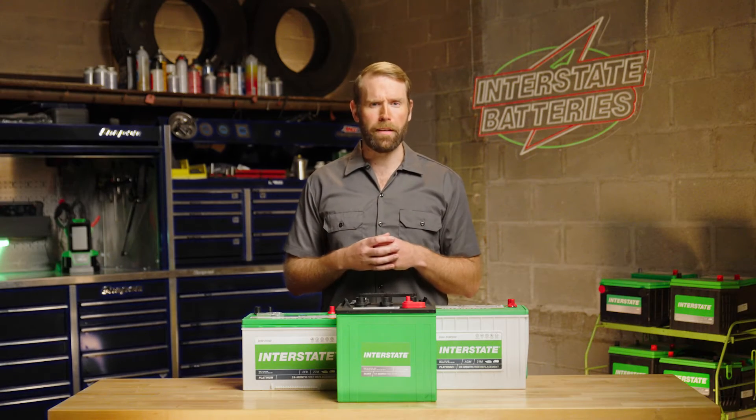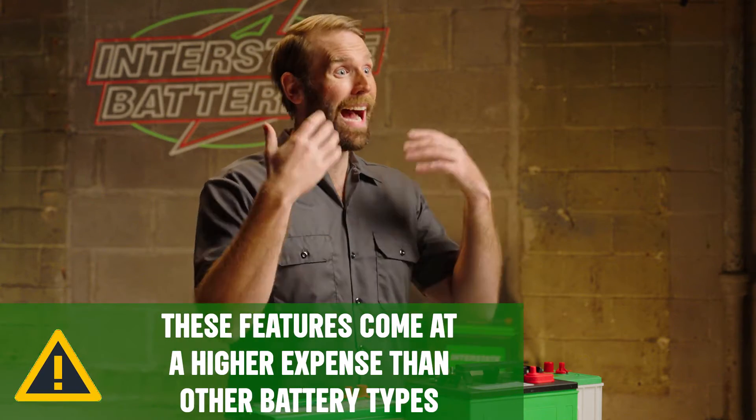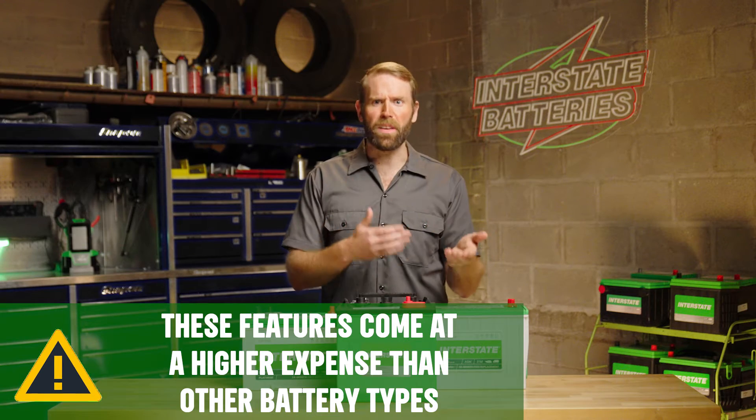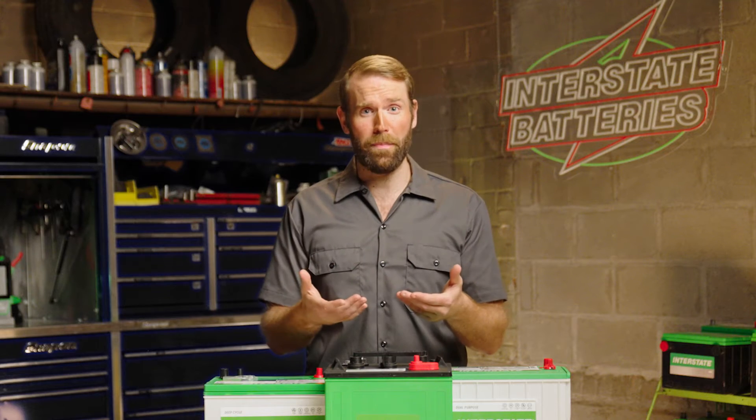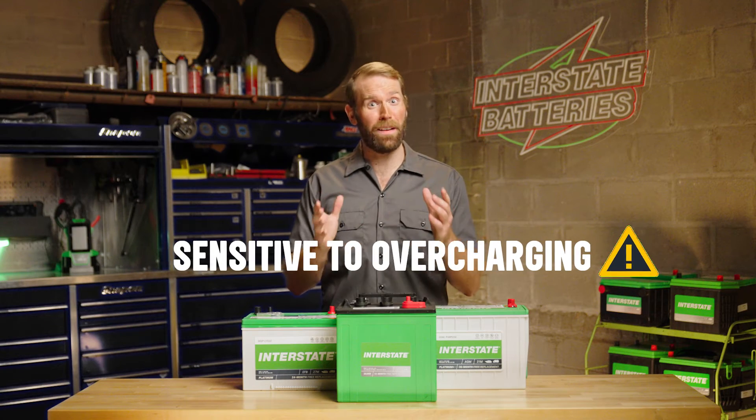Check with your manufacturer to verify, but all these features come at the cost of a higher expense compared to something like a flooded lead acid battery. Their charging capacity will also decrease over time, and they are sensitive to overcharging and high voltages.